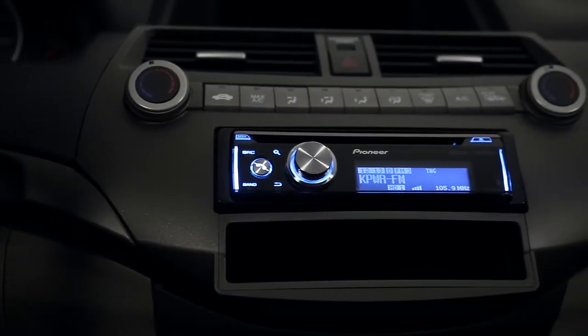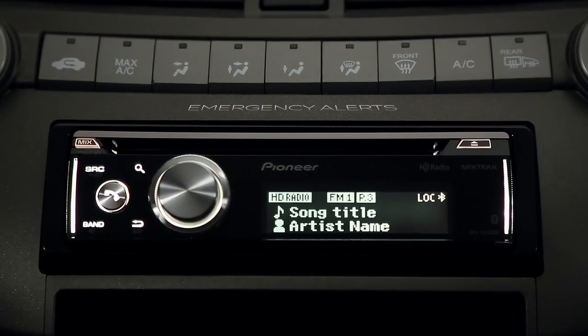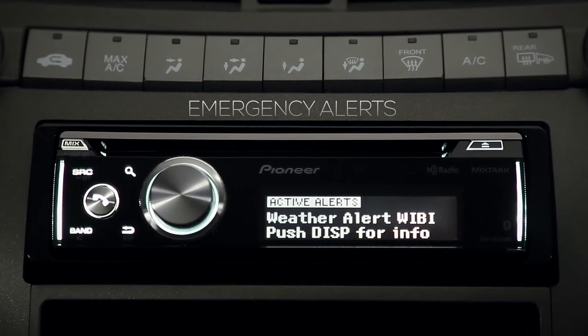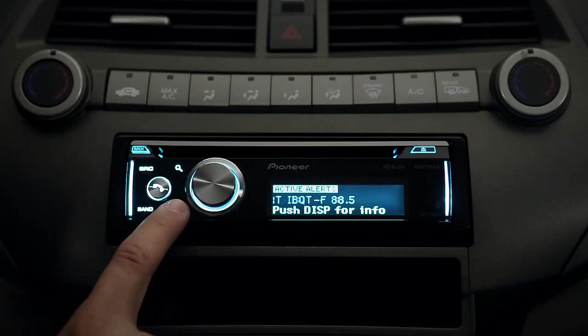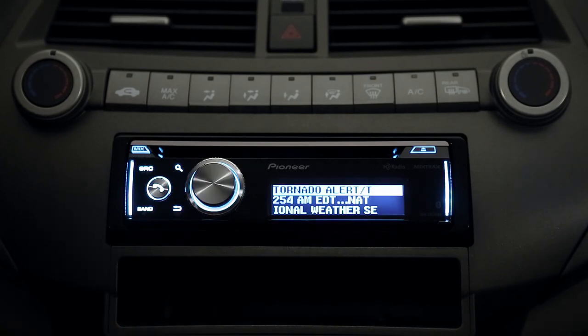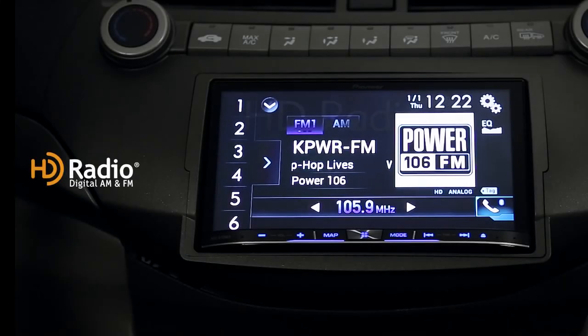Select Pioneer receivers with HD radio technology also include emergency alerts, a new and exclusive safety feature that allows you to get immediate notifications of emergencies or disasters in your area through HD radio broadcasts. And HD radio broadcasts are free.